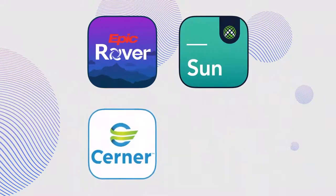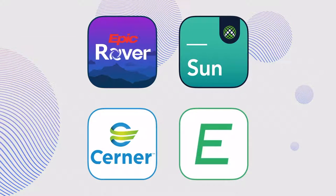Healthcare tech leaders like Epic, Allscripts, Cerner, and Meditech via DryRain all count on Code.